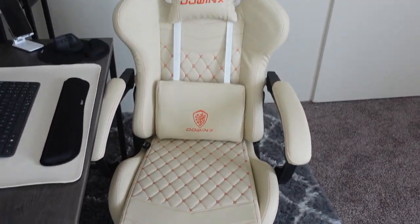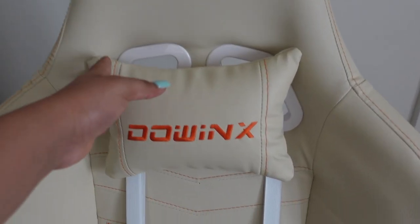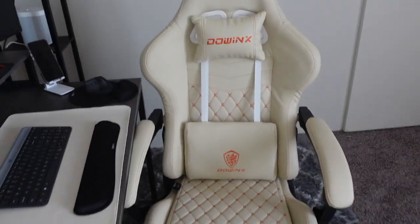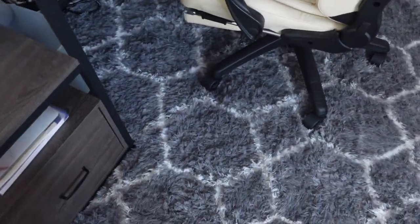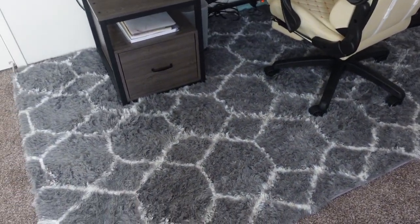Right here is my desk chair — it's actually a gaming chair by the brand Dowinks. It has a headrest which is actually a massager, and at the bottom there is a footrest you can use while sitting at the desk. So it looks like this when in use, or you can fold it away as well.